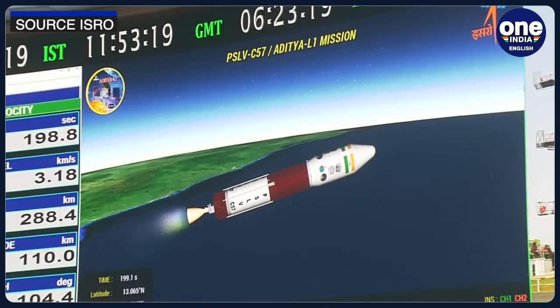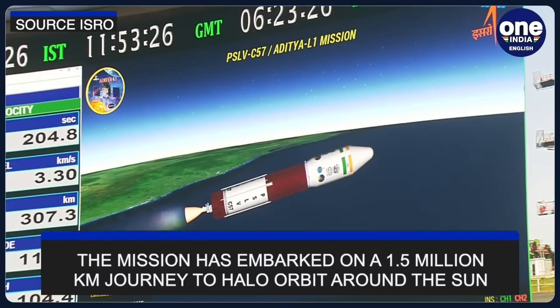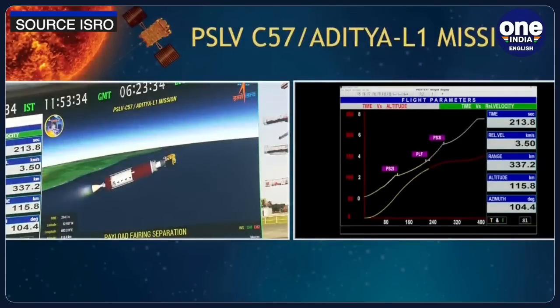With the successful launch of the Aditya L1 mission, the PSLV rocket carrying Aditya L1 has embarked on a 1.5 million kilometre journey to a halo orbit around the Sun. The spacecraft is expected to be placed in a halo orbit around the Lagrangian point L1, which is considered closest to the Sun.